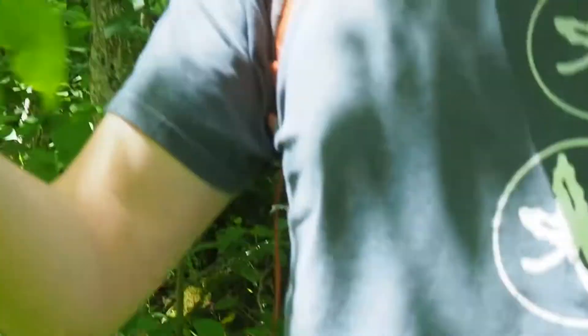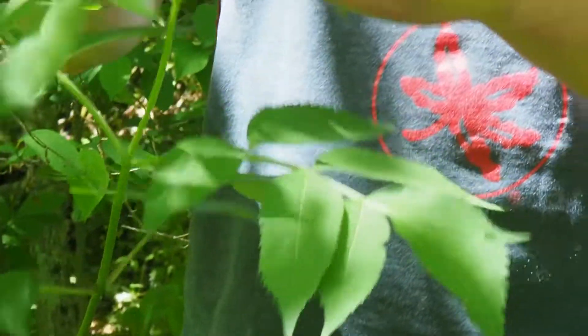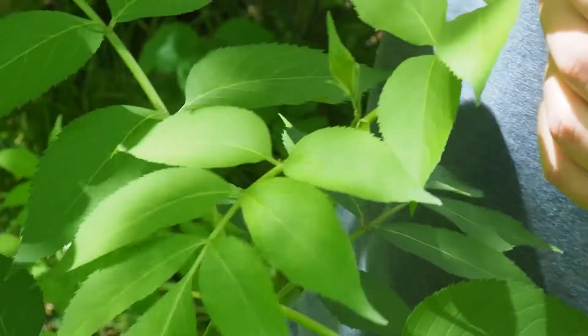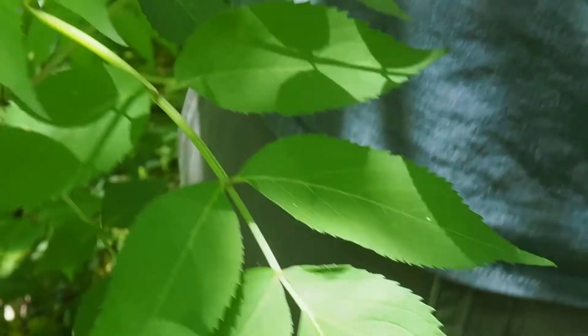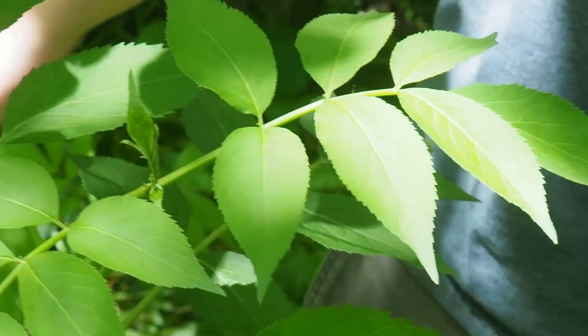Opposite, yes, you're right. It looks eerily like its neighbor, the ash. Except these ones are toothed and have that longer spindly little tip to the leaf, where the ash does not. Elderberry. It's in the same family as viburnum.